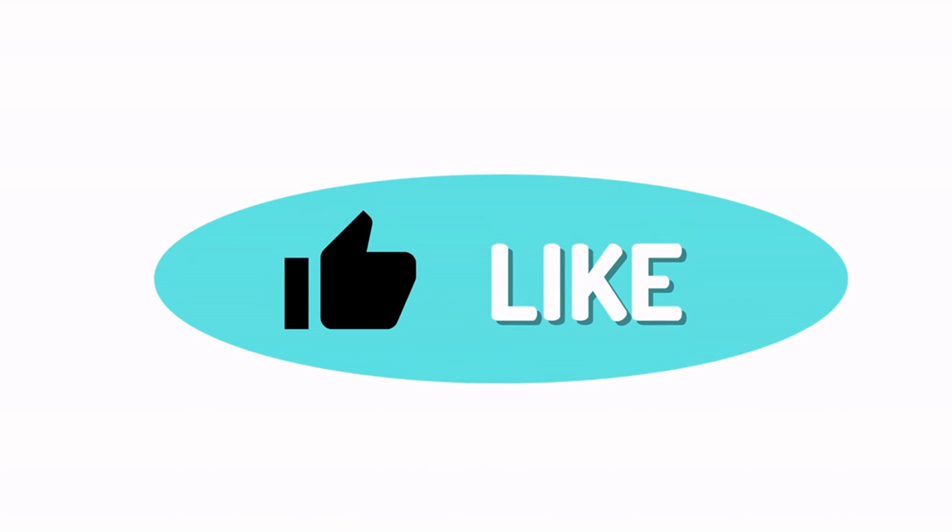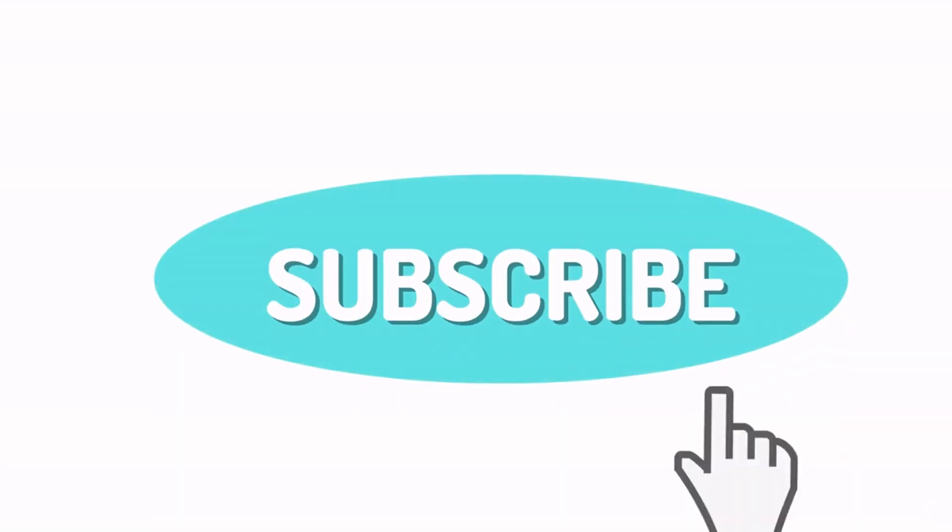If you enjoyed watching this video, then like and subscribe to my channel. See you in the next video.